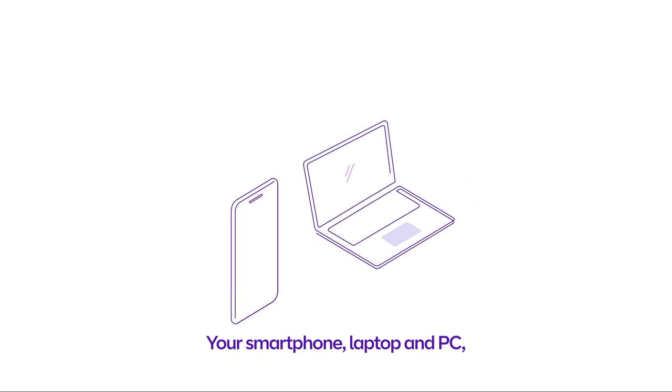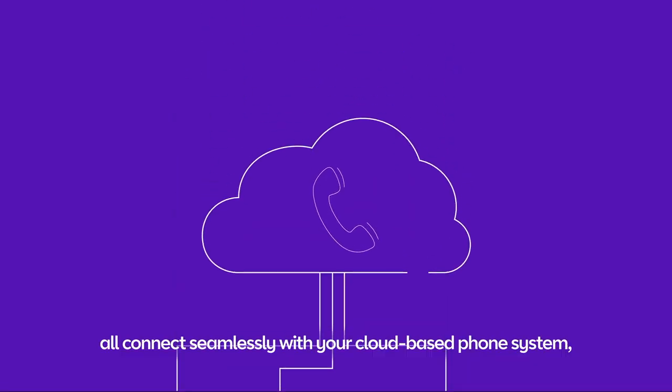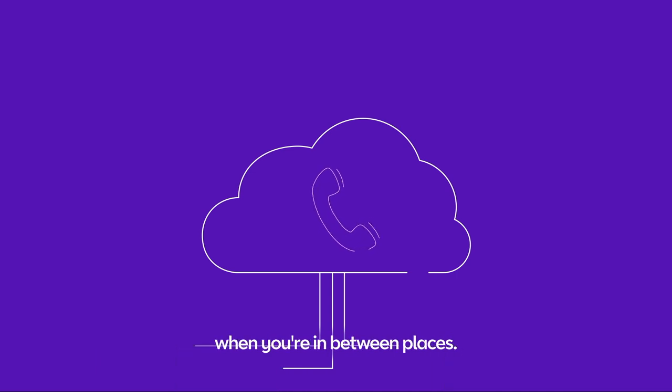Your smartphone, laptop and PC all connect seamlessly with your cloud-based phone system, so you can get them to ring at the same time when you're in between places.